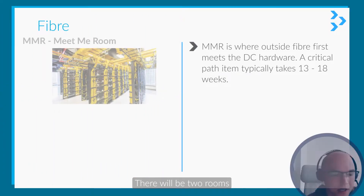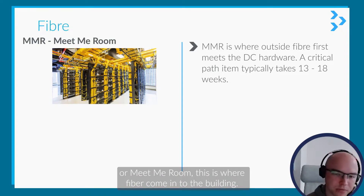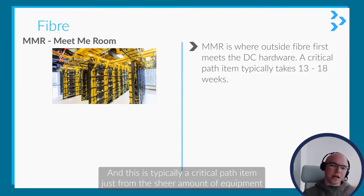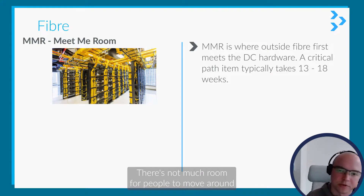Fibre is a big part of this. There'll be two rooms where this fibre is focused. The MMR, or meet me room, is where fibre will come into the building. This is typically a critical path item just from the sheer amount of equipment and time it takes to set up — it's very labour intensive and there's not much room for people to move around.